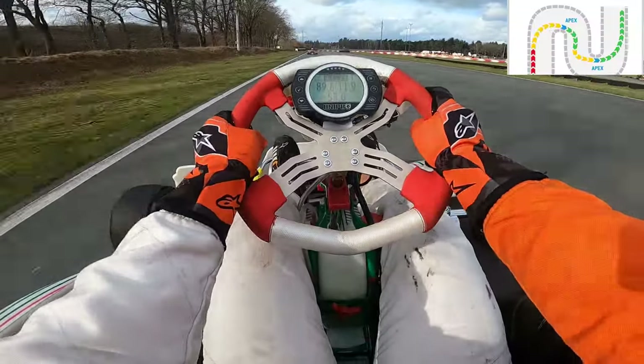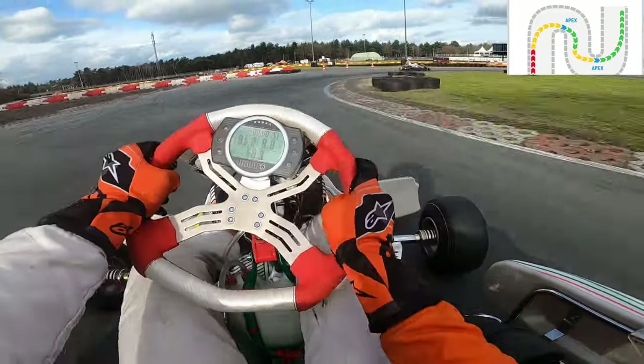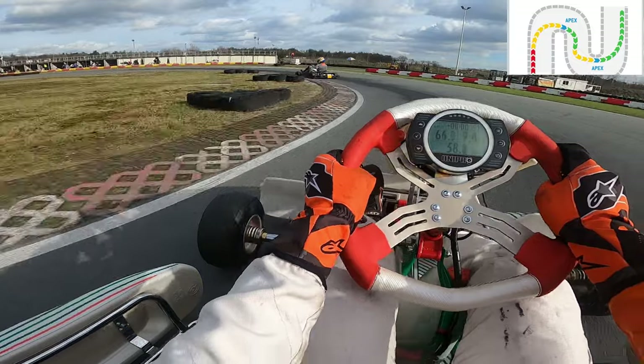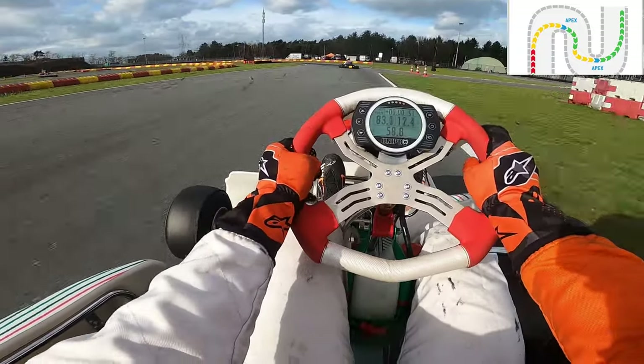Here's an example from my own racing. We enter a right-hand hairpin which immediately flows into a left-hand hairpin. Instead of letting the kart flow out to the outside, I stay kind of in the middle of the track so that I have a better line for the next corner. Usually the feeling of where you should position your kart comes naturally.